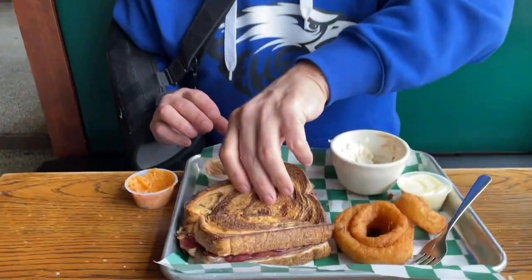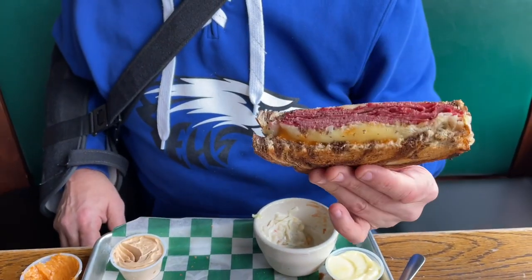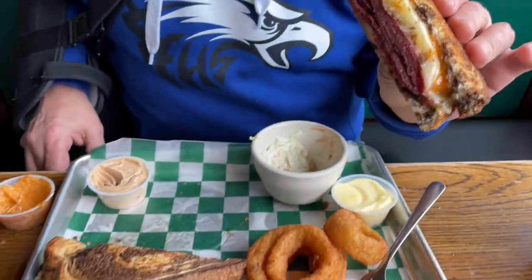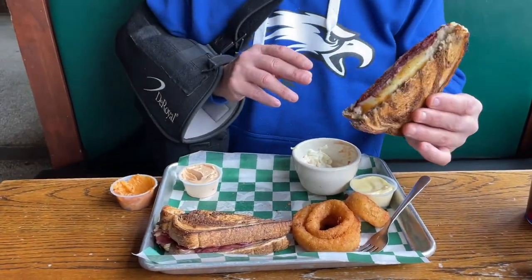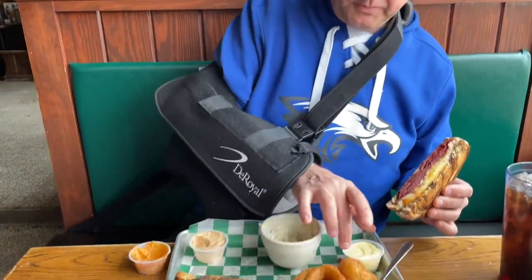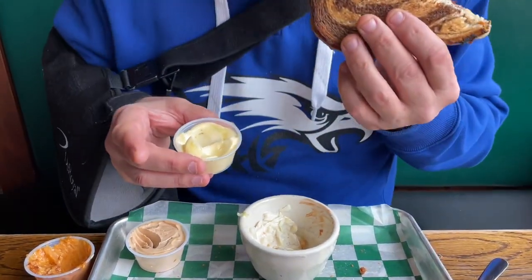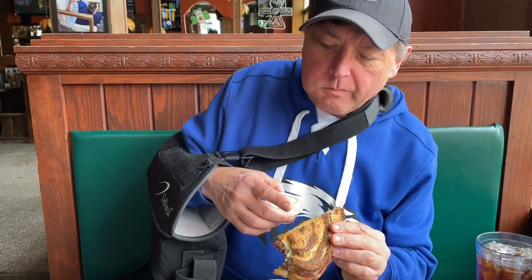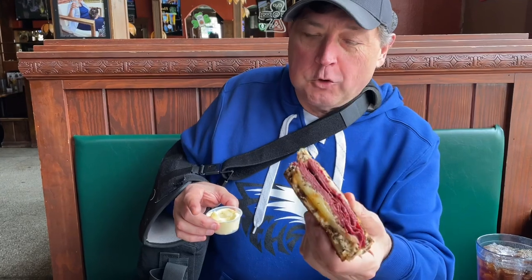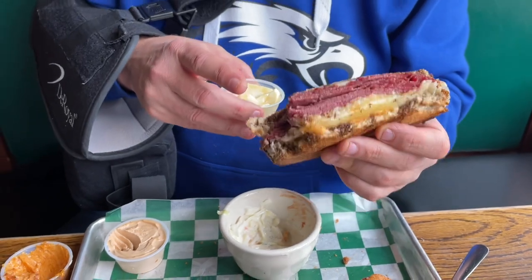We're in an Irish pub, and everybody who knows and follows my channel knows that if there's a Reuben on the menu, more than likely I'm going to order it. Of course it's got Thousand Island dressing, the Swiss cheese, corned beef, sauerkraut. And it comes with some aioli to try. It's got that pumpernickel rye swirl. Good amount of corned beef on there. This is a nice hefty sandwich. There's enough corned beef on this half than most Reubens I get on the whole sandwich.